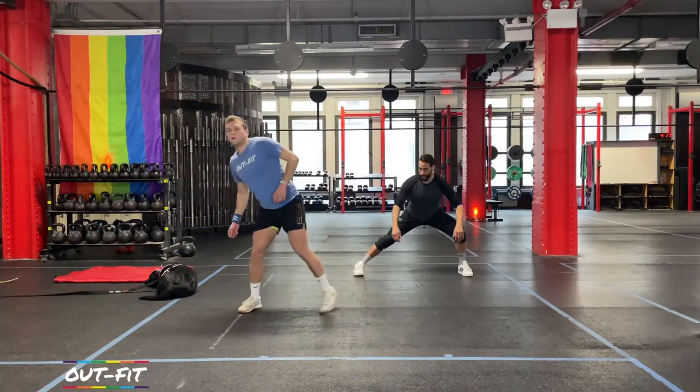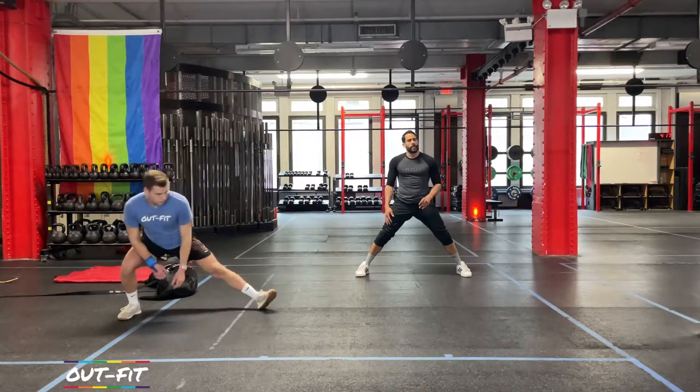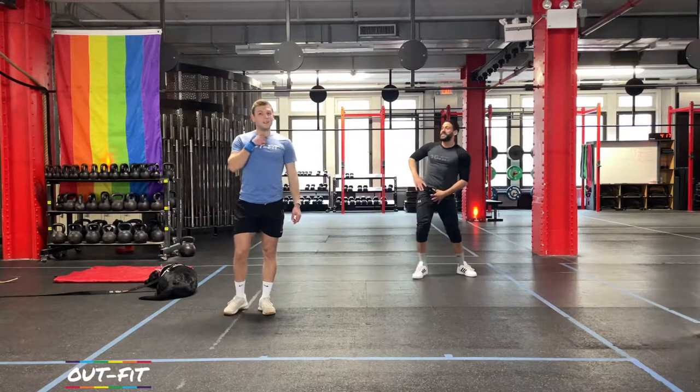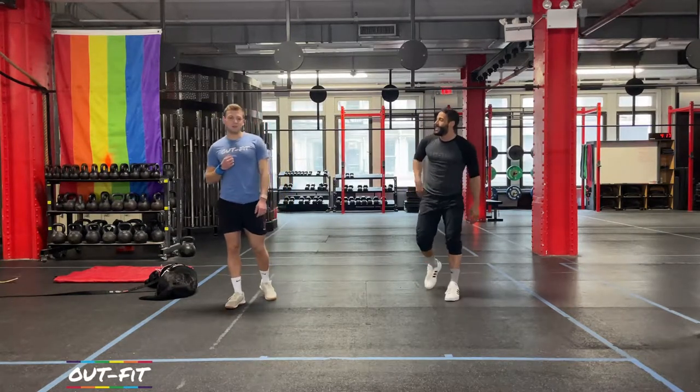We posted a hip mobility video this week — maybe last week — and I gotta tell you, my hips felt good for two days. Not ten minutes — two days later I was like, my hips are still open. I'm gonna do a consistent stretching video.